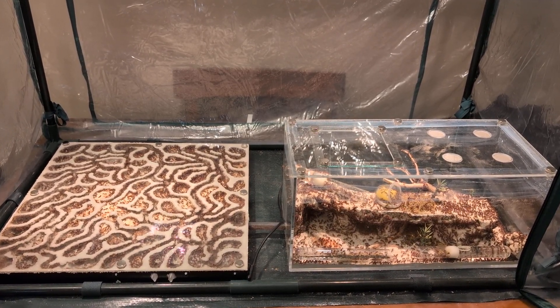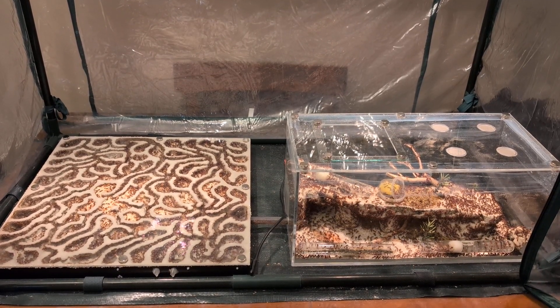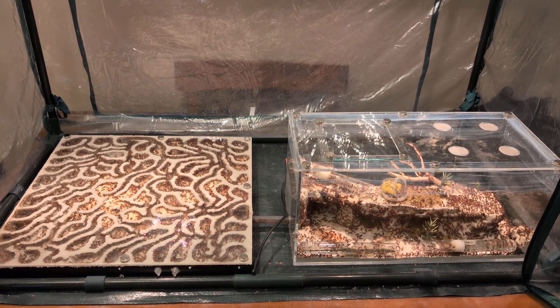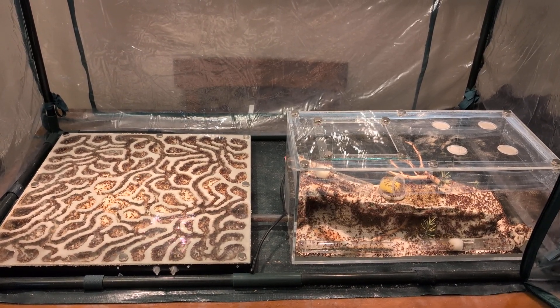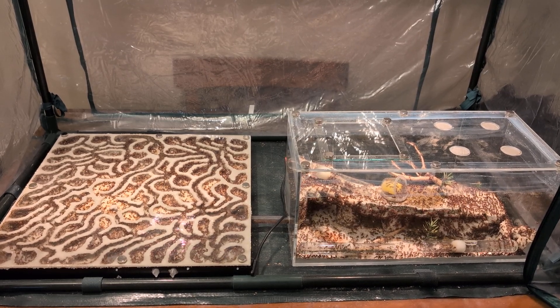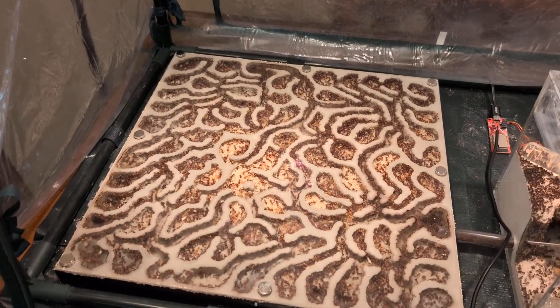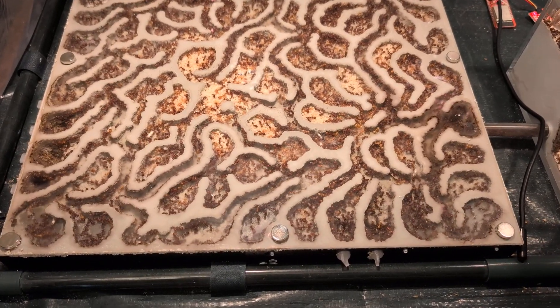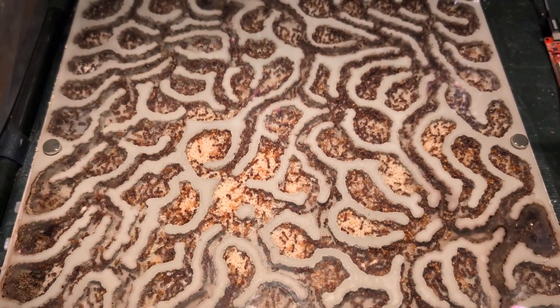Hello everybody. If you've seen my videos before on this colony, this is my Poconon Miramix Occidentalis colony I got from Tar Heel Ants. You'll notice that things are looking a bit different — they're looking a bit giant and kind of crazy. This is my biggest colony by far of any species of ant. Easily thousands of workers at this point.